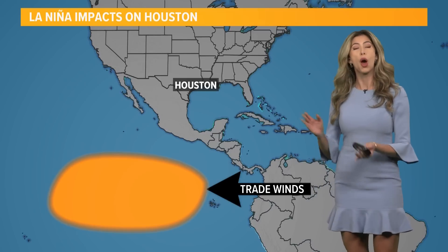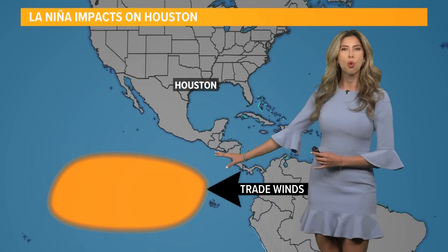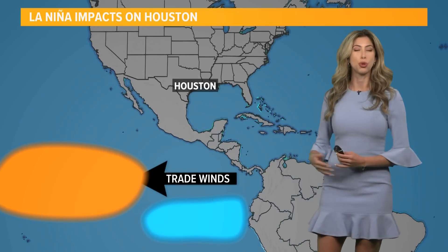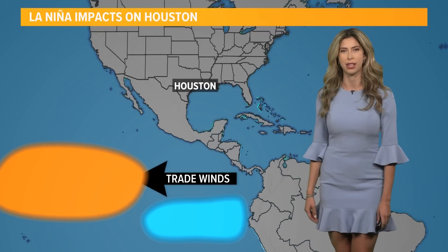First, let's talk about how it forms. We always have trade winds that blow from east to west. They blow this warmer ocean water off the coast of South America towards Asia. That's during a normal year, and it creates some upwelling of cooler water off the coast of South America.